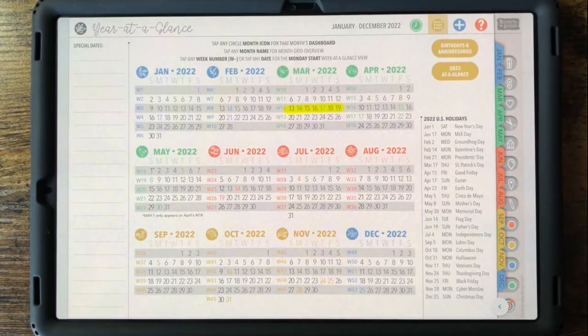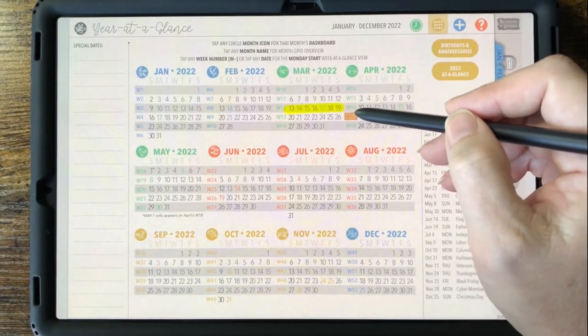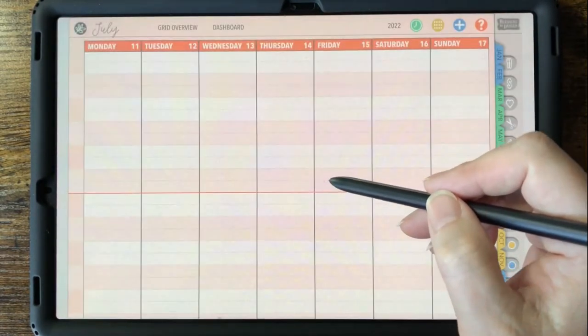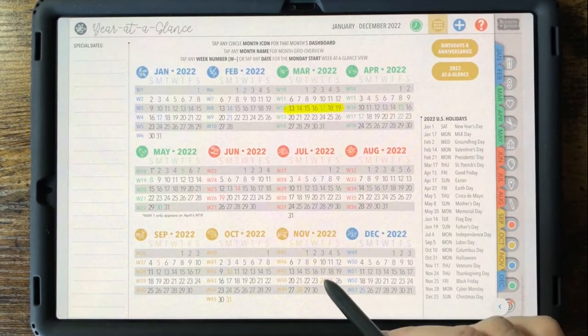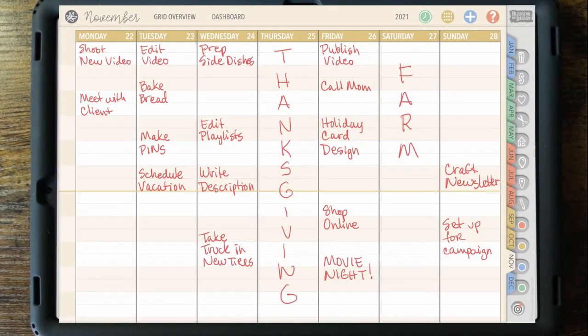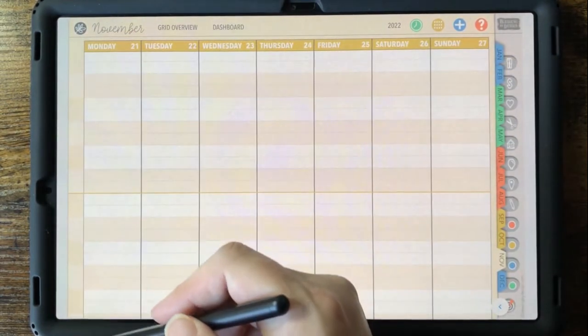Back to the year at a glance: the weeks are numbered and listed in the left column of each month, so you can tap a week number or tap any date to go to the Monday start of that week. Other moms choose to use the weeks at a glance for more detailed information. You can also use the left-hand column to write family member names and have everyone's plans on the week at a glance.